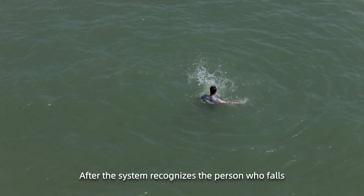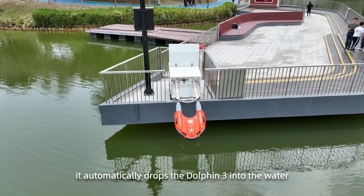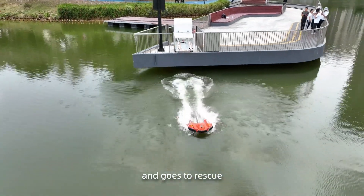After the system recognizes the person who falls into the water, it automatically deploys the Dolphin 3 into the water and goes to rescue.